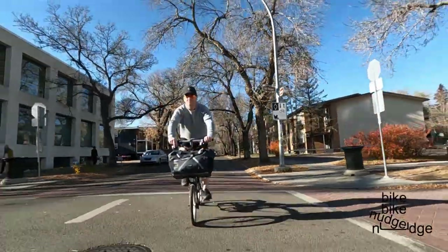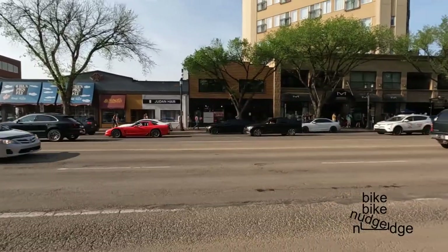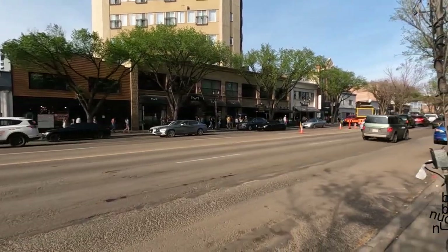In a previous video I took a look at protected bike lanes that are built on quiet side streets. I said that I would prefer the protected bike lanes to be on main streets, directly in front of all the stores that tend to line good main streets.